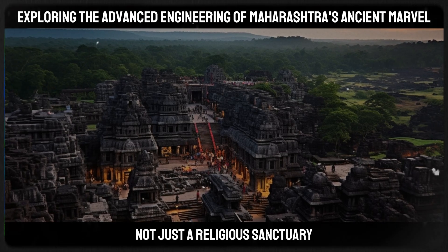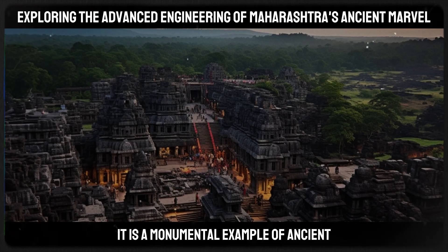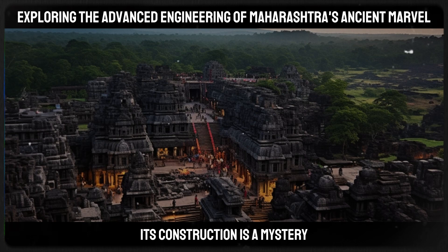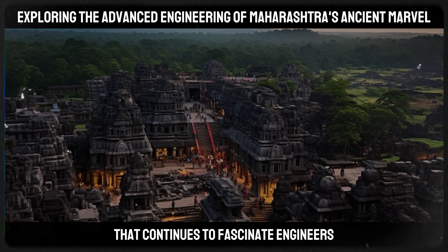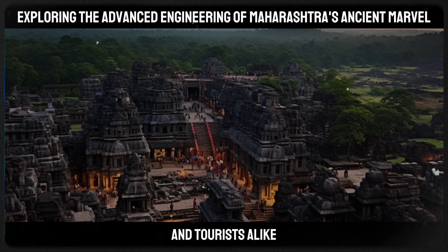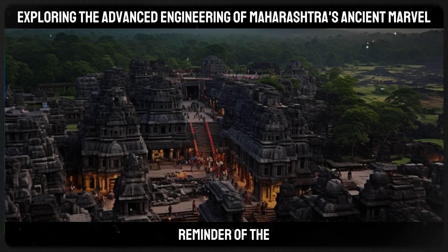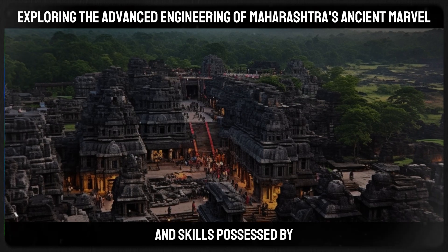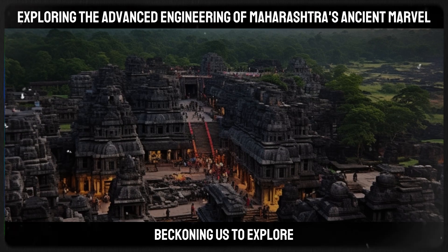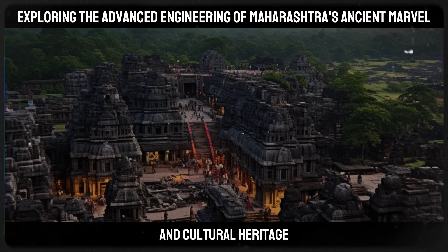In conclusion, the Kailasa Temple is not just a religious sanctuary — it is a monumental example of ancient engineering and architectural brilliance. Its construction is a mystery that continues to fascinate engineers, architects, historians, and tourists alike. The temple stands as a proud reminder of the advanced knowledge and skills possessed by ancient civilizations of India, beckoning us to explore and appreciate the depth and complexity of our historical and cultural heritage.